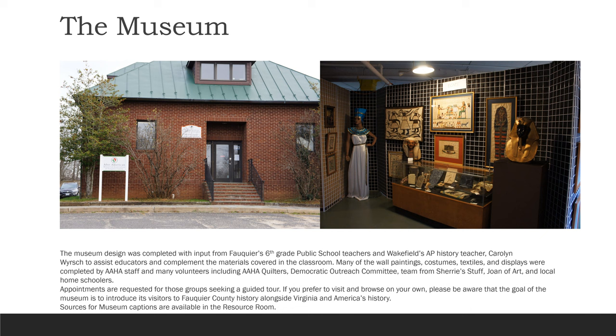The museum design was completed with input from Fauquier's sixth grade public school teachers and Wakefield's AP History teacher, Carolyn Rich, to assist educators and complement the materials covered in the classroom. Many of the wall paintings, costumes, textiles, and displays were completed by AAHA staff and many volunteers including AAHA Quilters, Democratic Outreach Committee, team from Sherry's Stuff, Joan of Art, and local homeschoolers. Appointments are requested for those groups seeking a guided tour. If you prefer to visit and browse on your own, please be aware that the goal of the museum is to introduce its visitors to Fauquier County history alongside Virginia and American history. Sources for museum captions are available in the resource room.